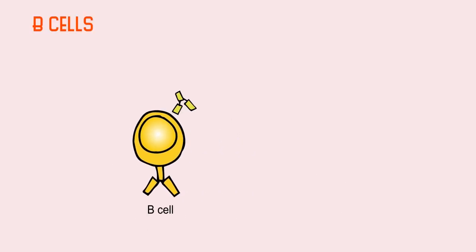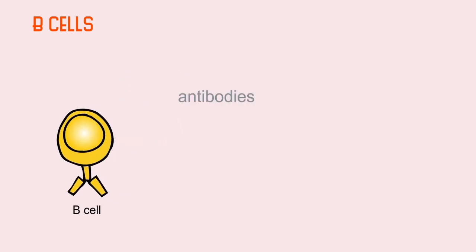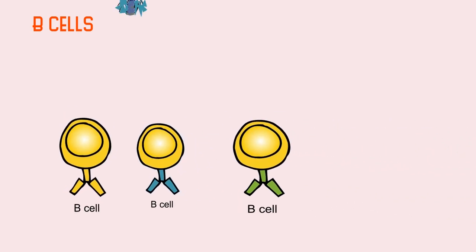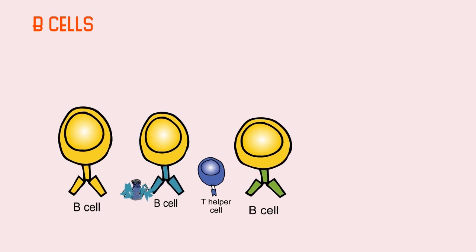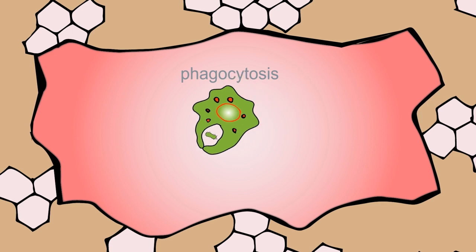The B cells can produce antibodies — proteins that are specifically directed towards the antigens on pathogens. B cells that are activated by the antigens start churning out antibodies. These antibodies get into the bloodstream and go to where the pathogens are. At sites of infection, the antibodies bind to the pathogens, and these antibody-pathogen complexes are taken up by cells of the first line of defense by phagocytosis.